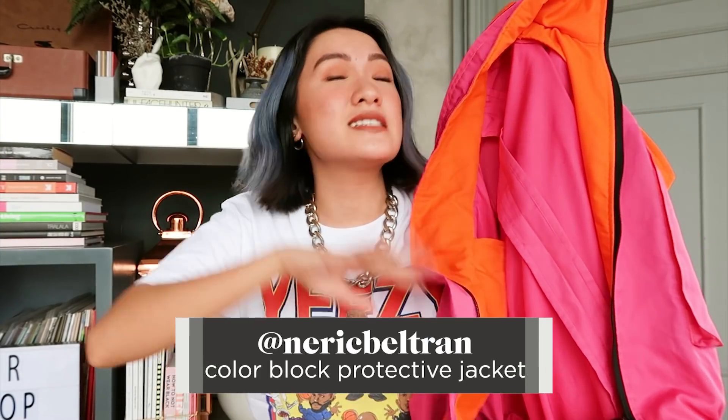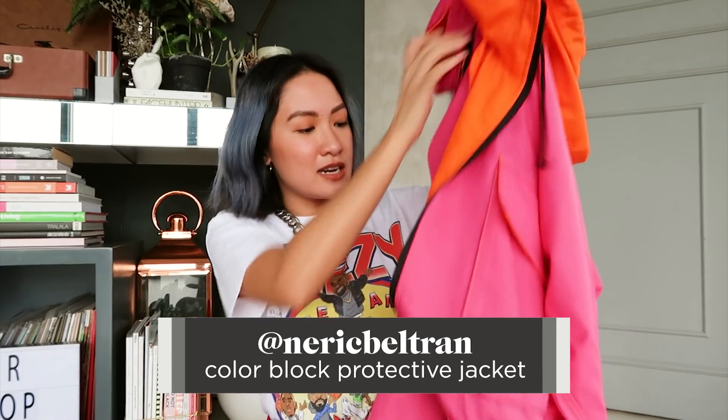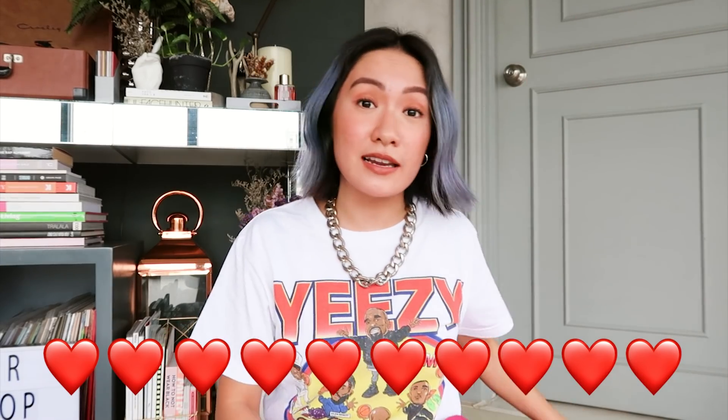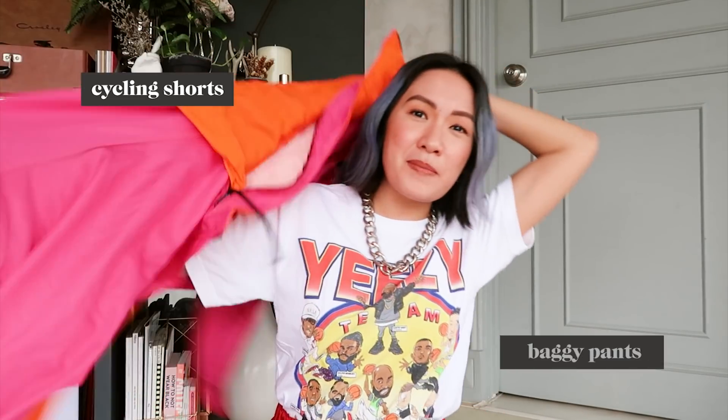Next is this color block protective jacket from Narek Beltran. He's an amazing designer. I actually got a size larger — two sizes larger — because I want it loose. Before, the protective jackets were usually just gray or black. I like that, but at least now I have something really, really colorful and it's so stylish also.